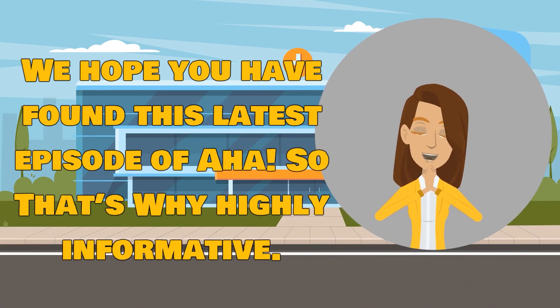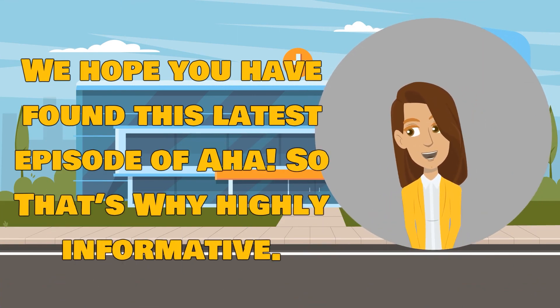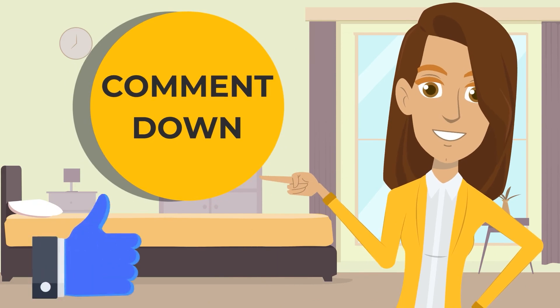We hope you have found this latest episode of AHA, So That's Why highly informative. Please let us know what you think in the comments section below.